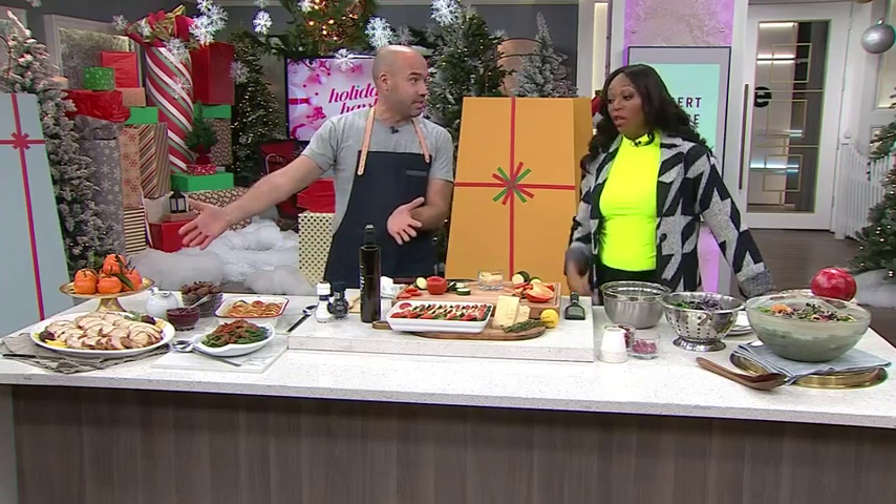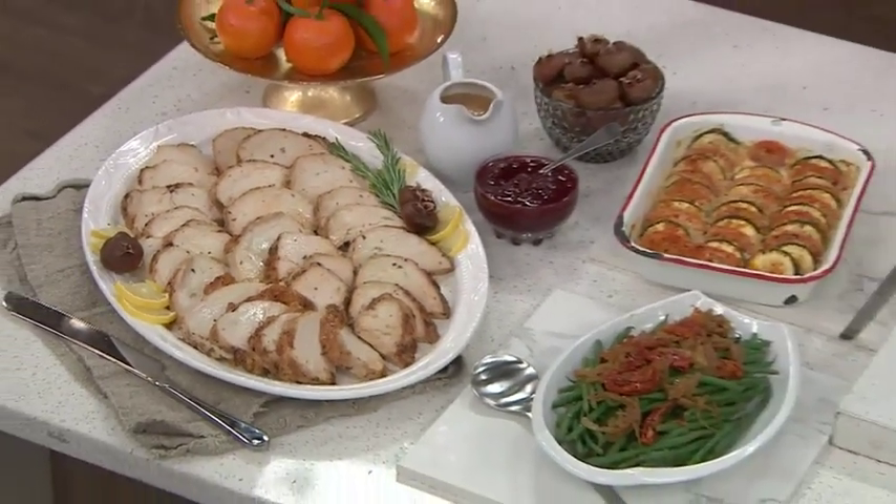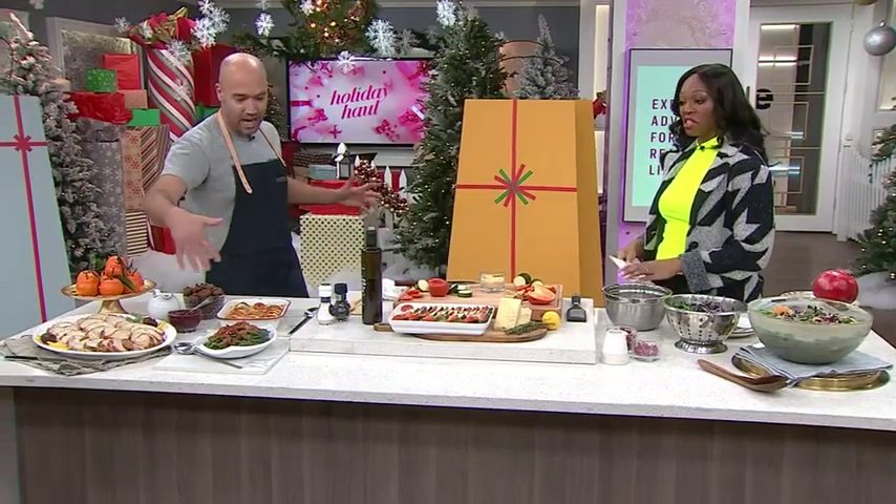Look at the spread — it looks very good. You can go in store or on the website Pusateri's.com. Turkey and sides — looks good!